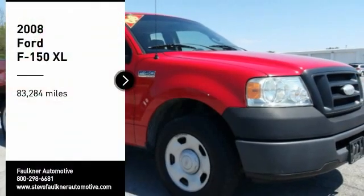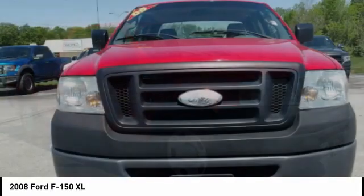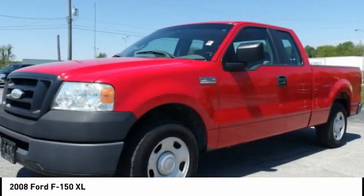Come test drive the 2008 F-150. A Ford F-150 knows how to handle any situation. It's built to follow orders — no whining.